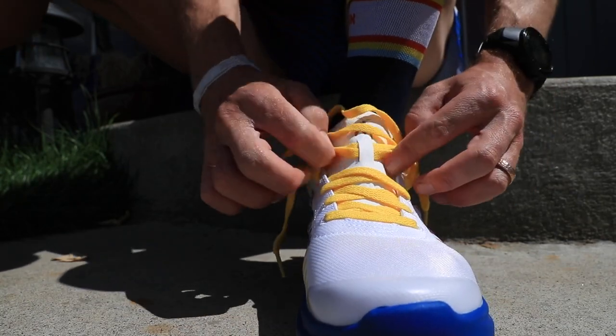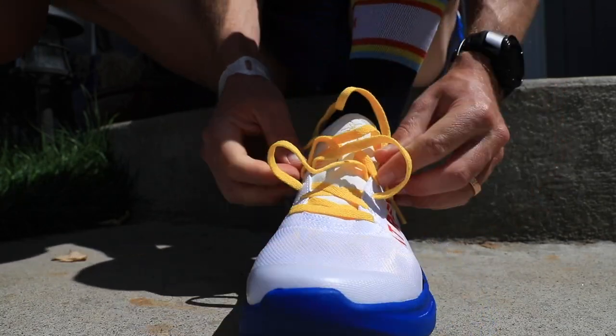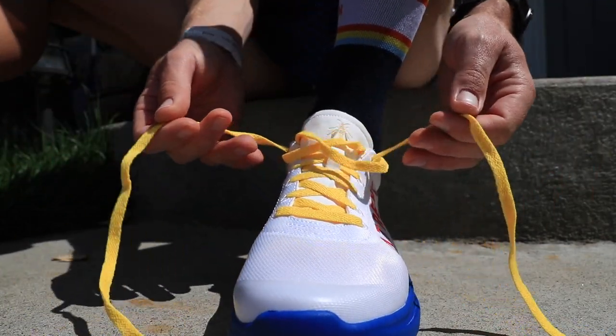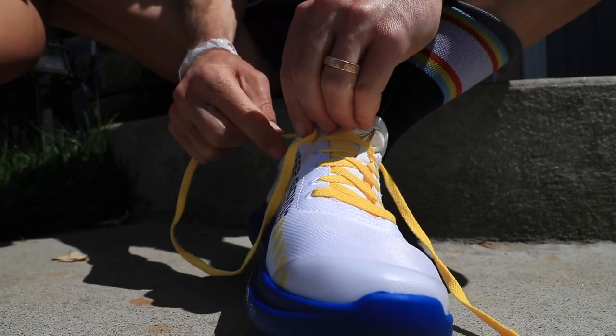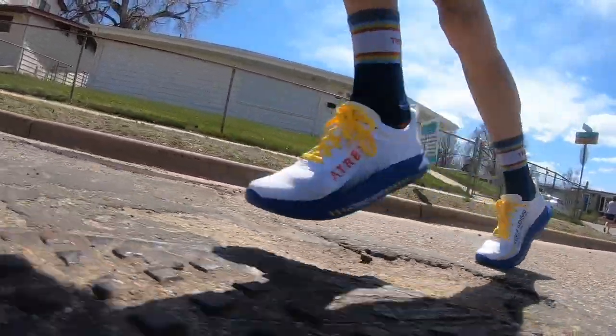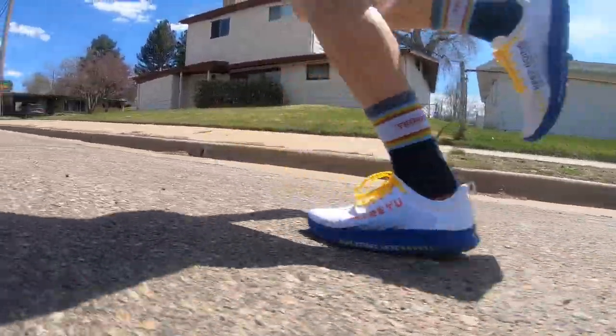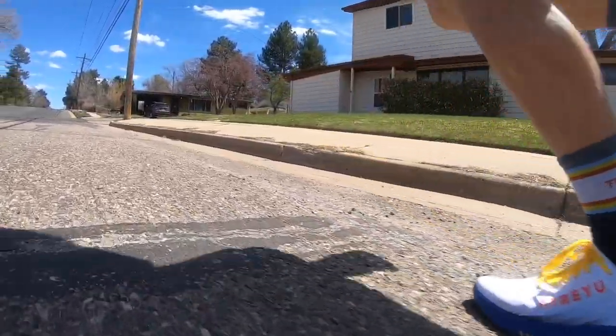Moving on to the fit and comfort — fit is true to size, no issues, spot on. For the comfort: it's not a plush upper by any means — very simplified but comfortable through the upper. I will say the foot strike on pavement today felt a little firm, especially at slower speeds. But at faster speeds it started to feel better and better — and that's why I stopped two-thirds of the way through the run to update you. It's starting to open up a little bit, letting it marinate on the foot.